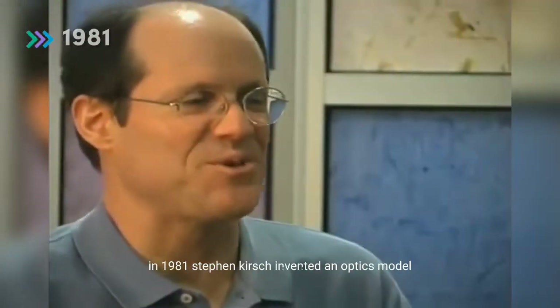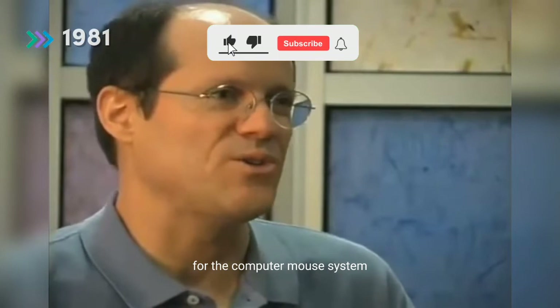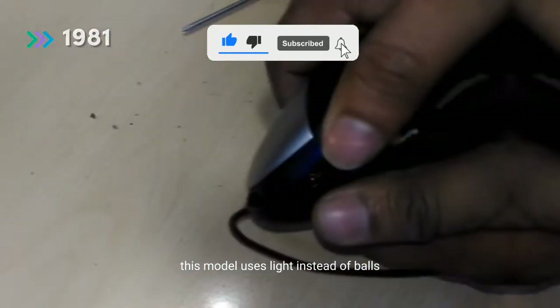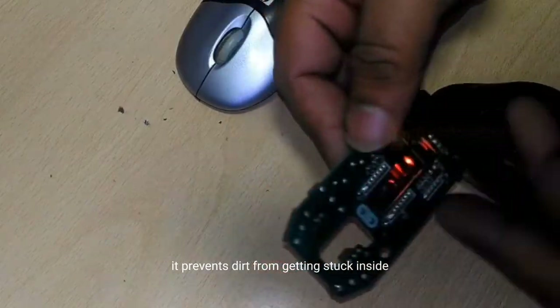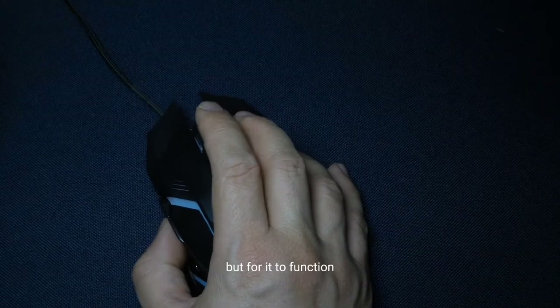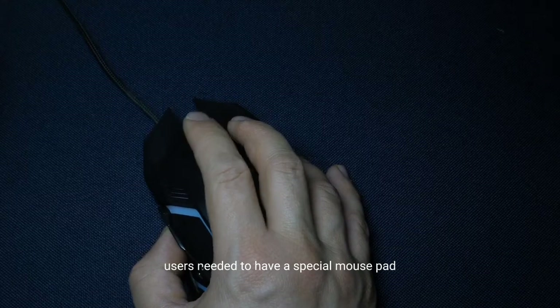In 1981, Steven Kirsch invented an optical model for the computer mouse system. This model uses light instead of balls to trace its movement. It prevents dirt from getting stuck inside, but for it to function, users needed to have a special mouse pad.